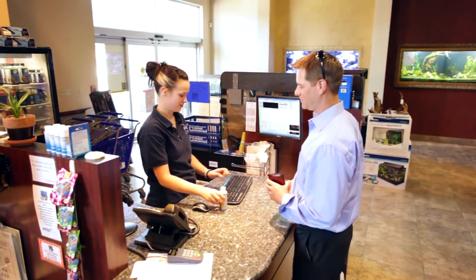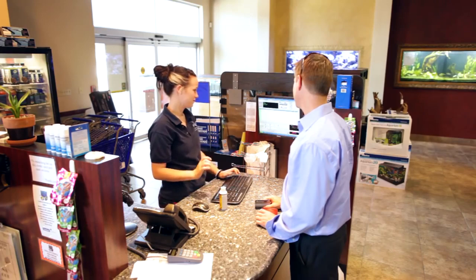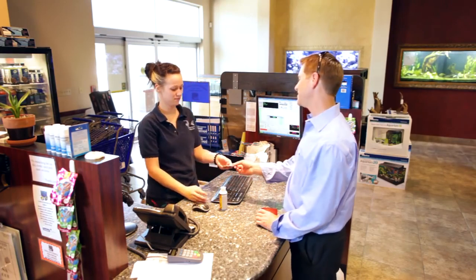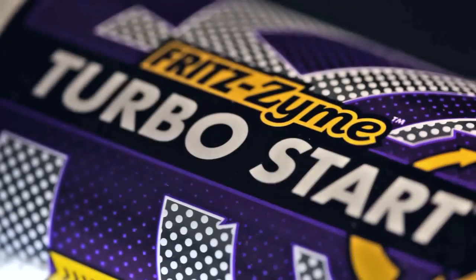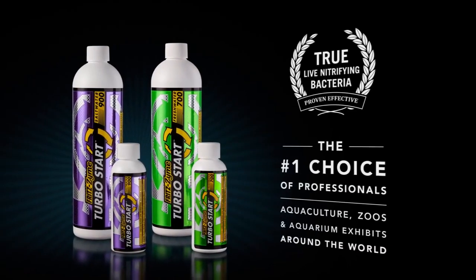Whether buying at your local retailer or direct online, you are purchasing the most concentrated nitrifying bacteria on the market. Fritz Zyme Turbostart — trusted by professionals and hobbyists around the world.